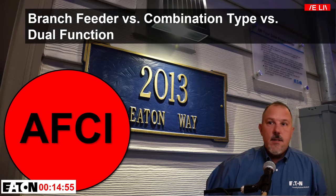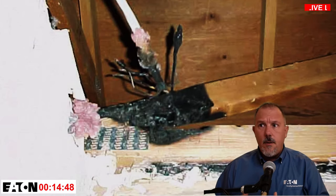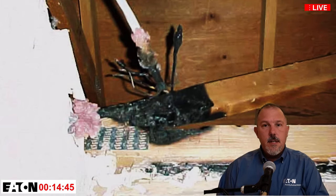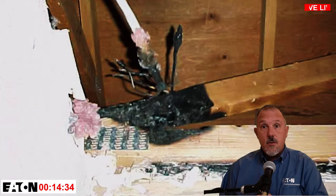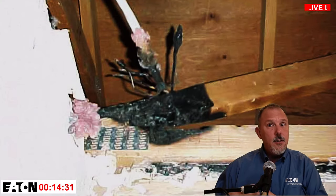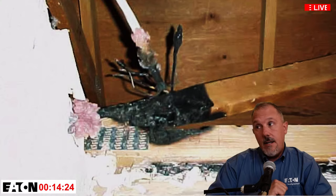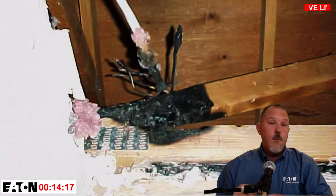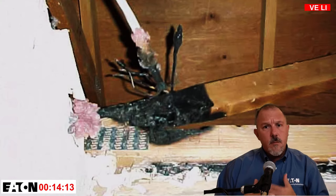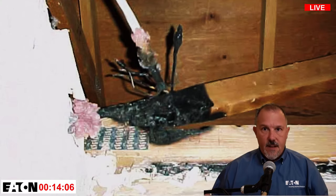Let's talk about the arc fault circuit interrupter. AFCIs entered the National Electrical Code in the late 1990s and early 2000s. We see arc fault circuit interrupters providing protection for circuits within a residential home, reducing the likelihood of electrical fires — such as when NM wire goes through or near gusset plates, causing rubbing that leads to arcing and sparking which can ignite flammable material.